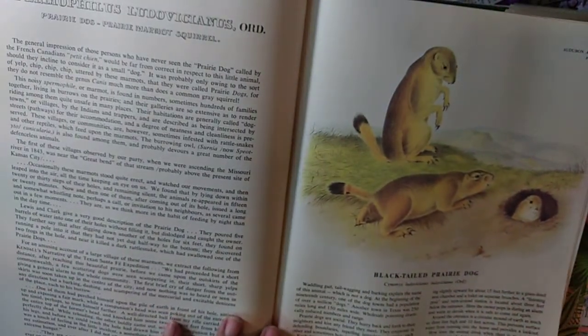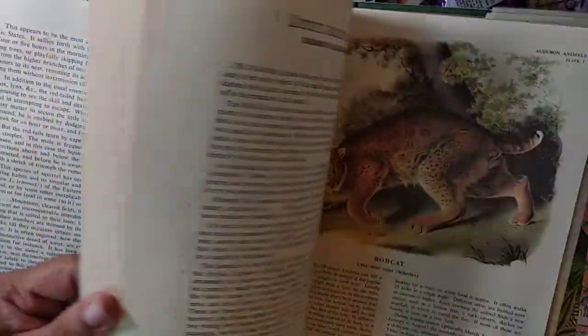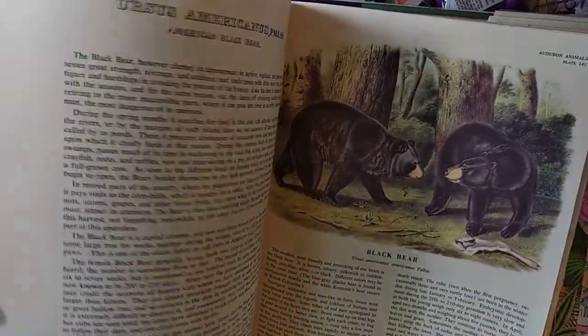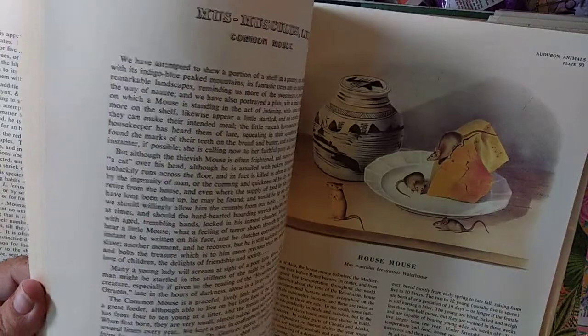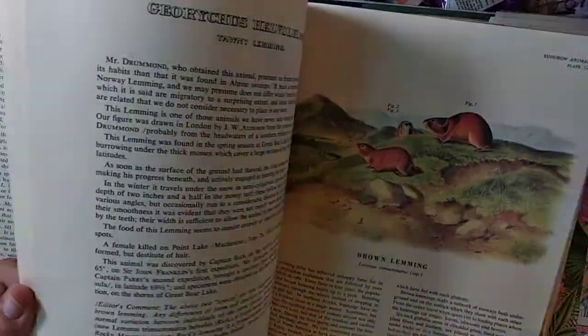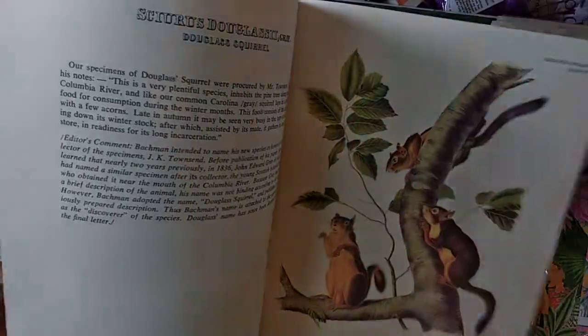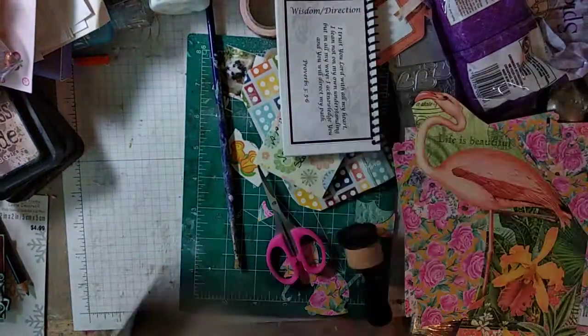Black-tailed prairie dog — I've seen those, my sister had them in Idaho. So anyway, I know I got caught up on this. It just has a lot of mammals — bears, gray wolf, mice, lemmings, wood rat, gophers, and more squirrels. Ooh, black squirrel, that's pretty. So anyway, it has a lot of fun animals in it.